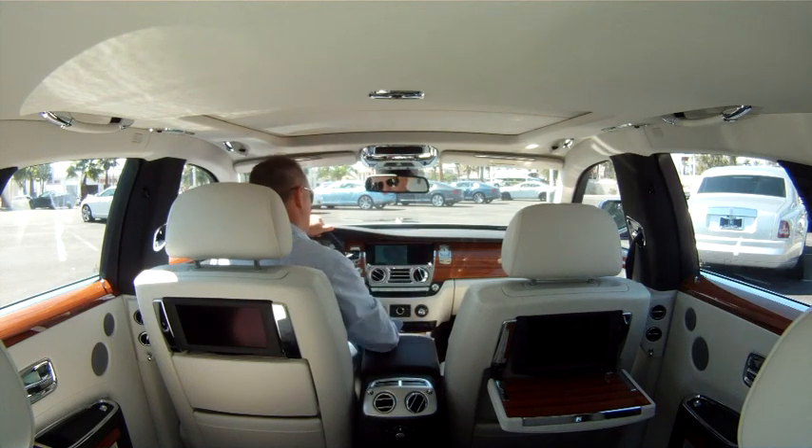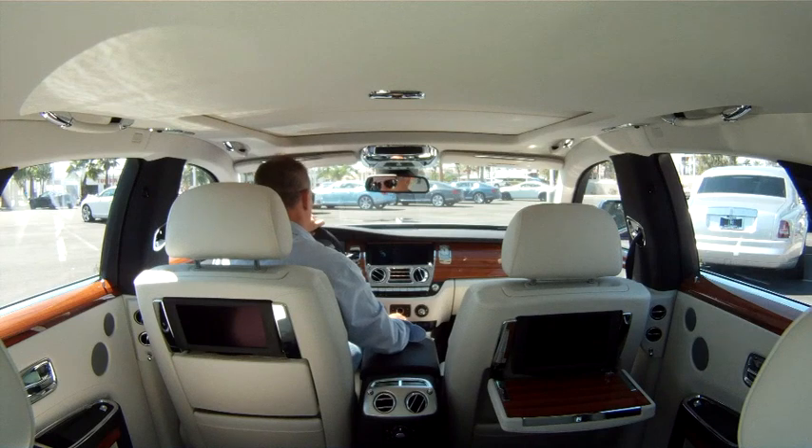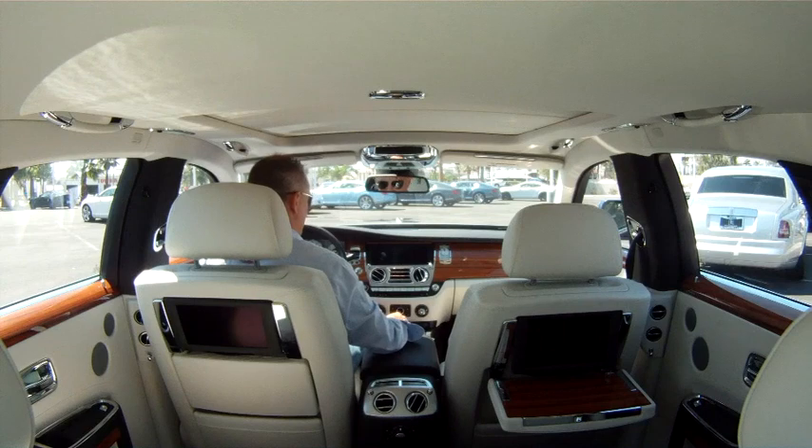You have everything you would need on the front as a driver: CD, multimedia, radio, telephone, navigation, your office which gives you all your information — phone numbers, all kinds of things about people you have listed. Your Rolls-Royce assistant will connect you to Rolls-Royce for any information you need. All your vehicle information and settings are here as well. It's a beautiful, beautiful interior — the way it's designed.